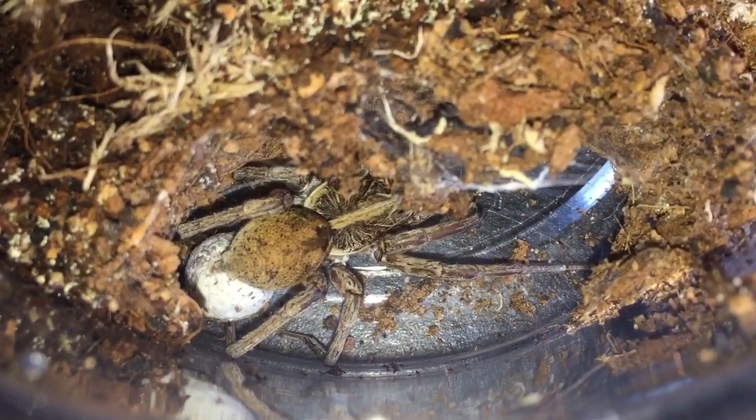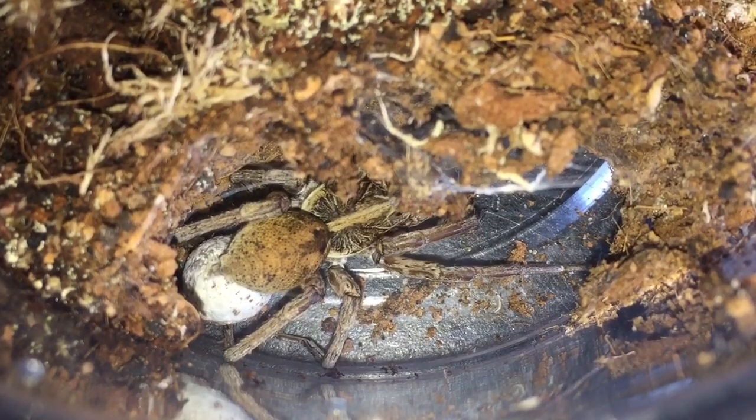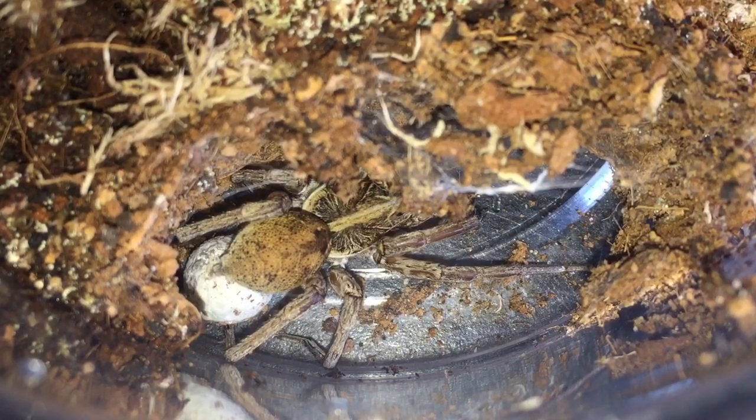I've been speaking to one of my friends who's an expert in true spiders — he's got more knowledge than I have — and he said it's perfectly fine to give her a feed while she's still got the sack. Last time I fed her was around about five or six days ago, so while we're here I'm going to get a small dubia roach and give her a feed.